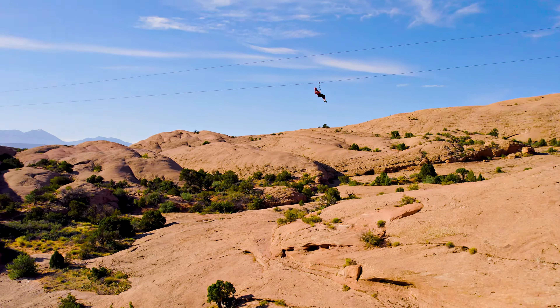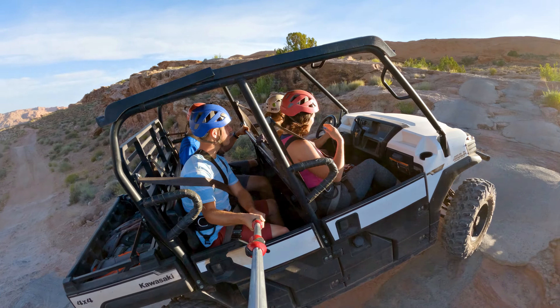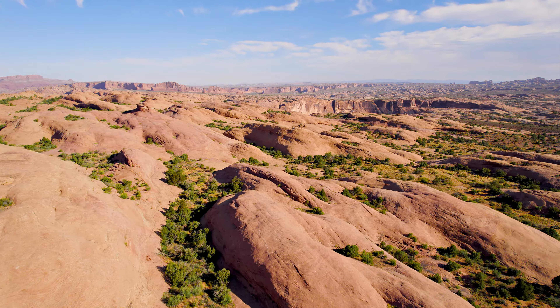This zipline tour is a crazy adventure. You take a 4x4 road for about two miles and go up about 1,500 feet in elevation. You end up at the Sandflats Recreation Area and it's super beautiful.